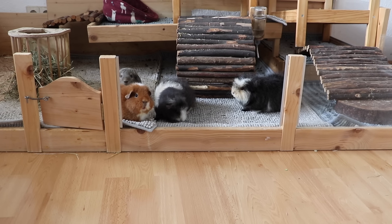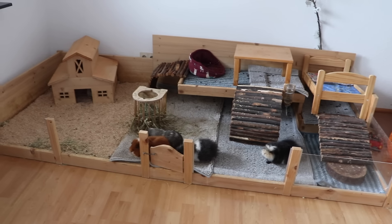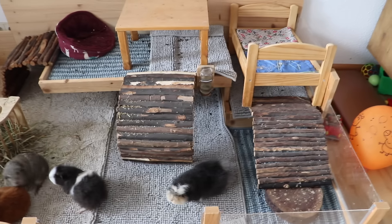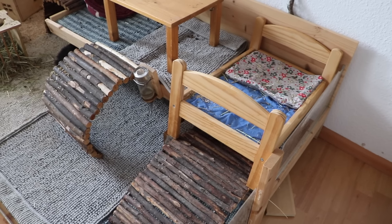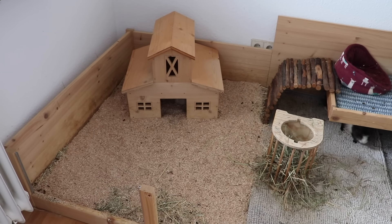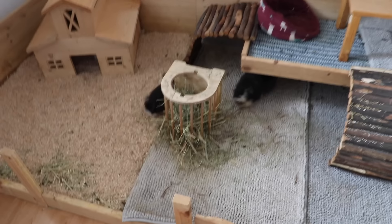Hey guys, and hey four of my guinea pigs! I just got done cleaning the guinea pig's cage. I really like this corner, but this corner on the other hand looks a little bit messy. I just put the bed there while I was cleaning — it was in this corner before — but honestly I like the barn without this huge bed in front of it.